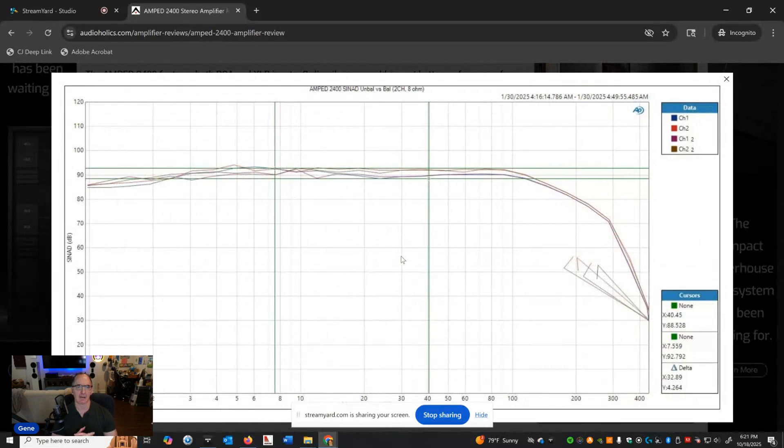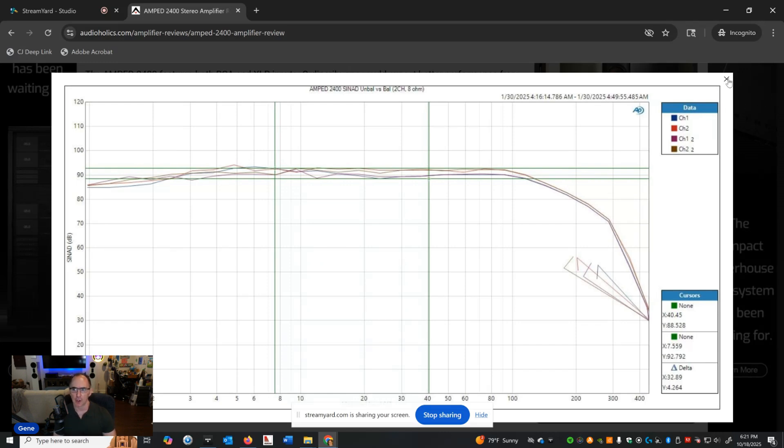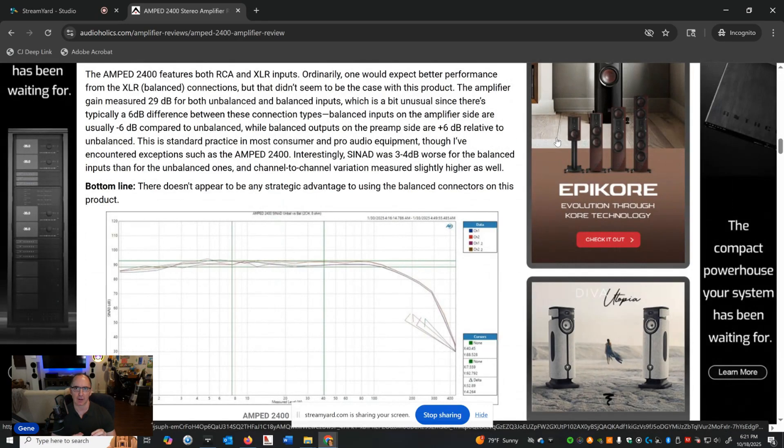The amplifier has unbalanced and balanced connections, but the way they implemented it there's really no advantage to the balanced connection. The gain structure is the same — 29 dB for both balanced and unbalanced — which is unusual, since there's usually a 6 dB difference. Balanced inputs are normally 6 dB lower because balanced preamp outputs are 6 dB higher; that's a THX convention. In fact, distortion was actually 3 or 4 dB worse with the balanced connection, and channel-to-channel variance was worse too. There's no strategic advantage to using the balanced connections on this amplifier.